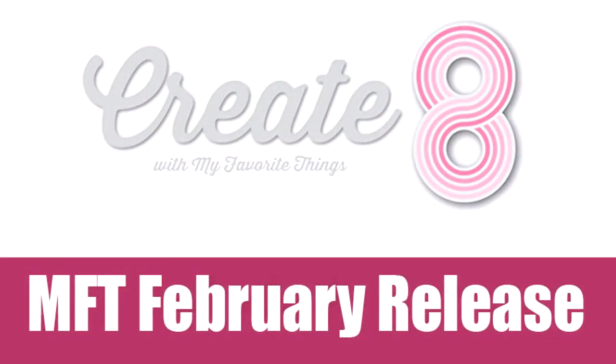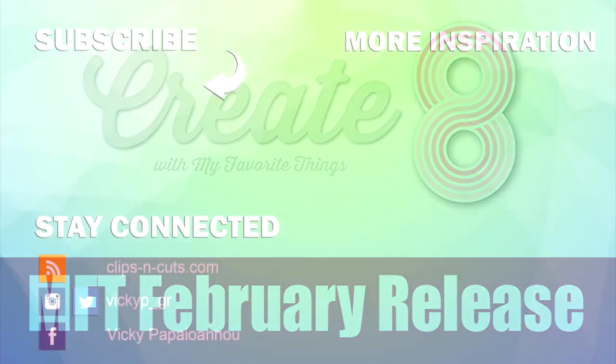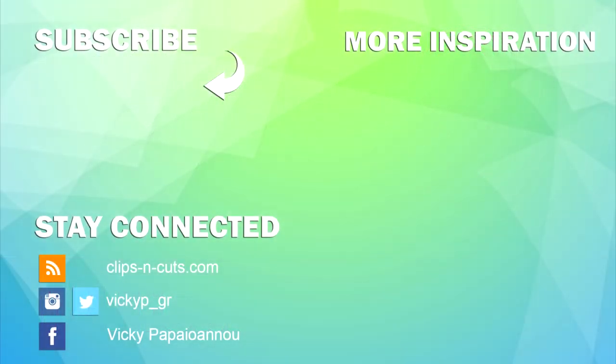And those were all the products released by My Favorite Things for the month of February. I will be back tomorrow and the day after featuring most of these products, and I will be creating eight cards in total. Make sure to subscribe if you haven't done so already, and hit the notification button to get a notification whenever I post a new video. Thank you all for watching and I'll see you all tomorrow.